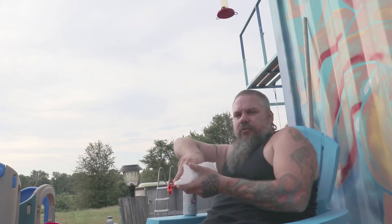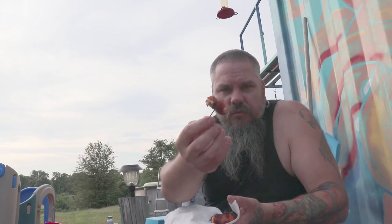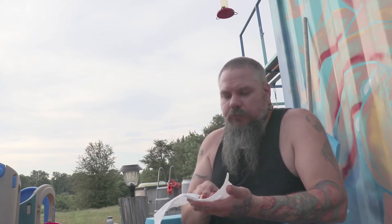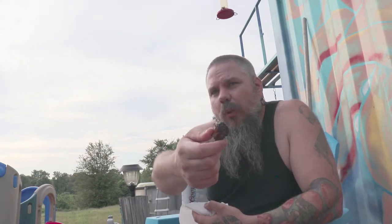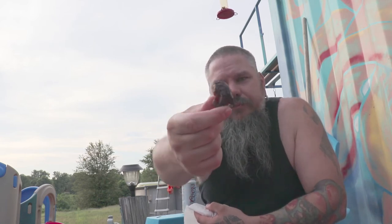So what do we have? First off, I grilled hamburgers for dinner. I grilled some bacon wrapped sweet peppers with cream cheese. And I grilled some bacon — I'm guessing it's like pork belly burnt ends.